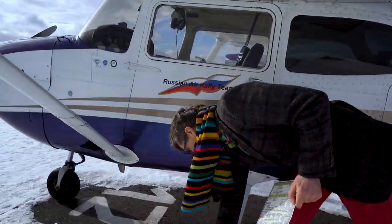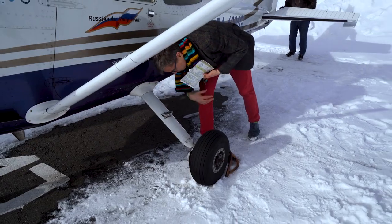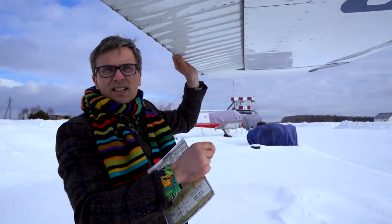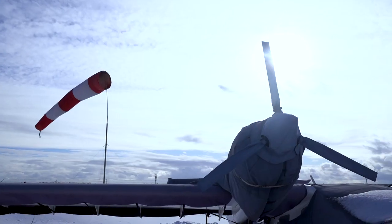Before we fly, we have to do some checks. The first check is to walk around the aircraft and give it a visual inspection — tires, no funny leaking oil. So it seems to be okay. We also visually check that the stick is doing the right thing. The check was successful. The plane is ready and good to fly.